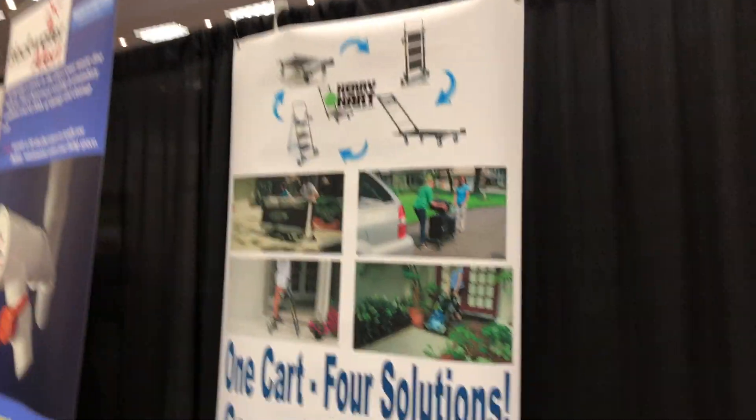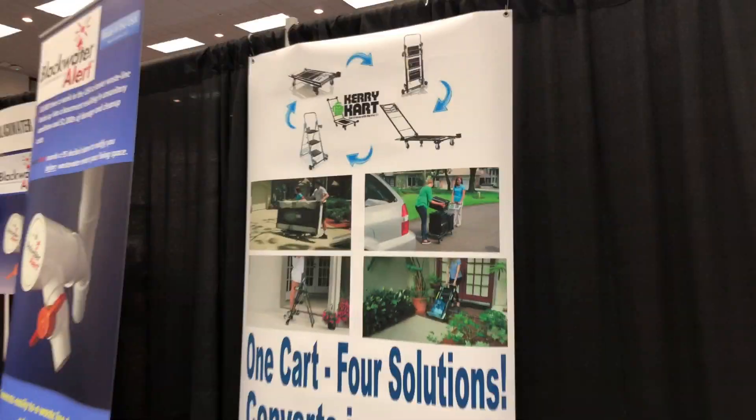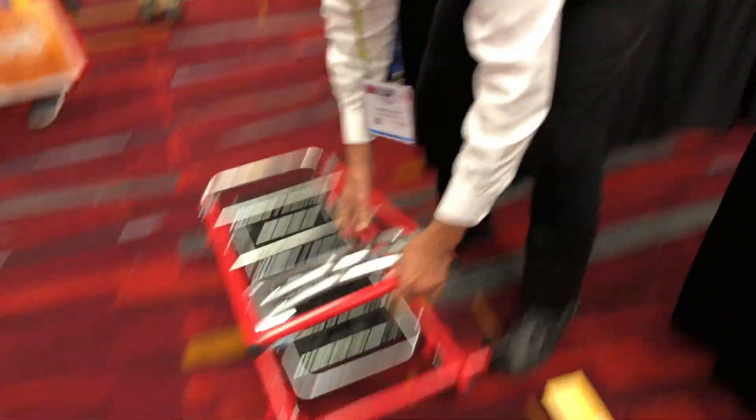We're at the National Hardware Show looking at some of the cool things, and that brought me to the CarryCart booth here in the inventor's room, where he's going to show us all the options.